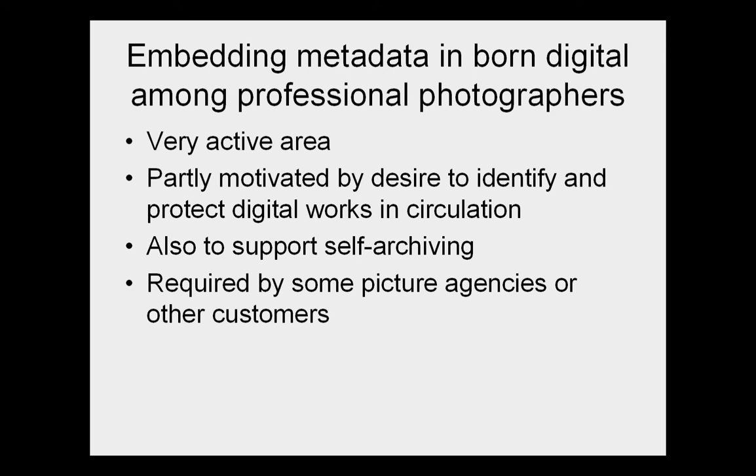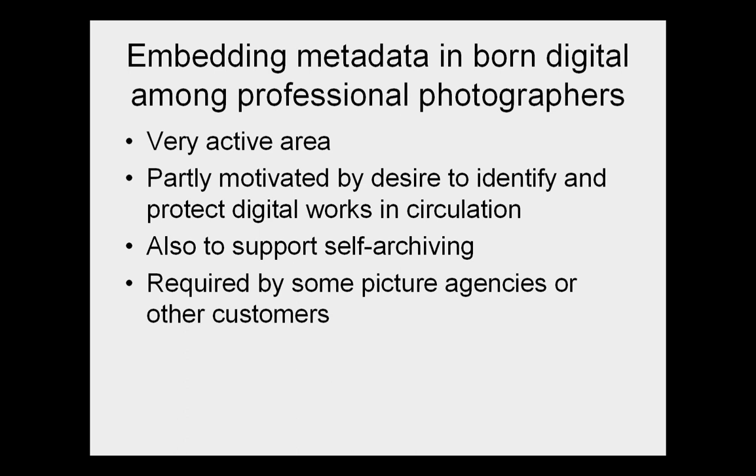Professional photographers at work today are really concerned and focused with embedded metadata — it's a very active area. Partly it's motivated by the fear of theft and the desire to get copyright information into the pictures, or in the case of White House photos, other rights information. But embedding metadata also supports self-archiving, and professional photographers really do need to manage archives of their own. Some picture agencies and picture customers require it.